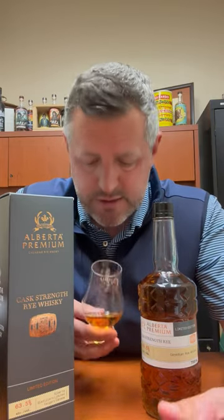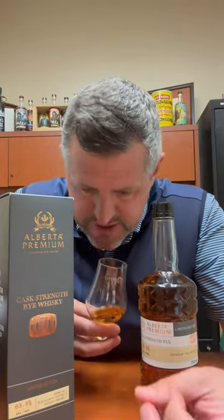What this 100% rye mash does is really turn into this minty, super fresh and crisp profile. Those are words I don't often use to describe whiskey, but that's what this is — fresh, crisp, and sweet mint with caramel, puffy, and a little bit of that maple syrup kick. It smells so good. Let's taste it.